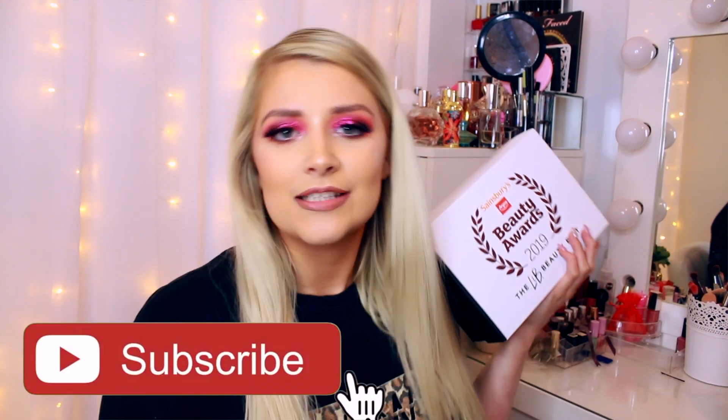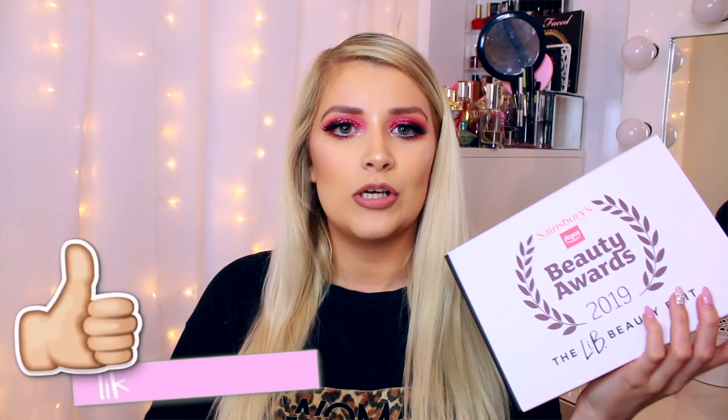It's worth £90 and you can purchase it for only £25 on the Latest in Beauty website — I'll leave it linked down below. If you are new here, I am Lucy Stevenson but you can call me Loose because we're all friends here. If you're new, please hit subscribe and don't forget to give this video a thumbs up!